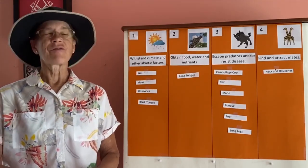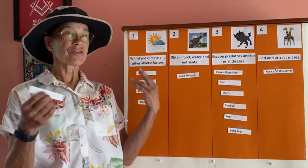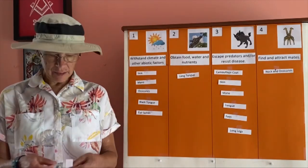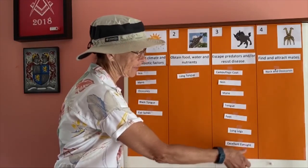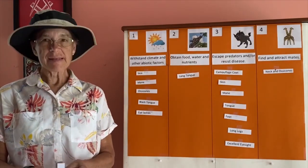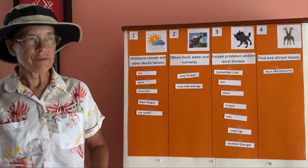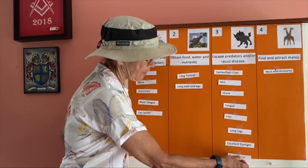The giraffe has very long thick eyelashes that filter out sun rays and dust particles in the environment — an adaptation to the climate. The eyesight of a giraffe is excellent; it can see very far away, allowing it to escape predators by spotting them before they arrive. The giraffe's long neck and long legs allow it to reach very high and get leaves from the top of tall trees — an adaptation to obtain food. The fringed tail is whipped back and forth to swat flies and other insects — a way to resist predators.